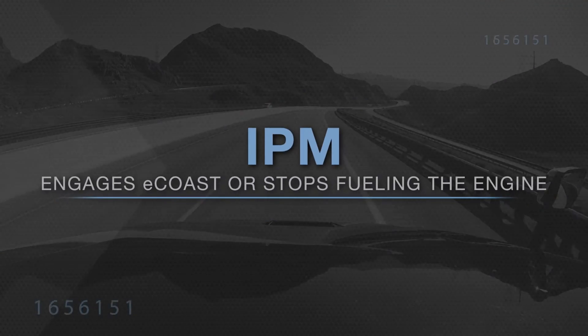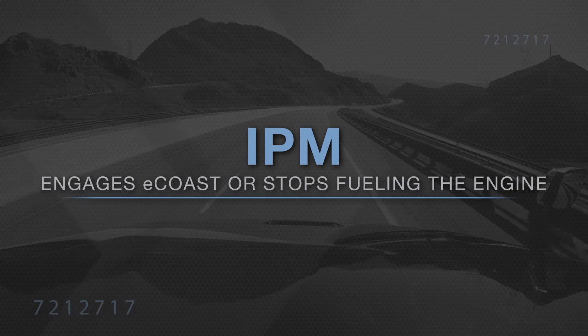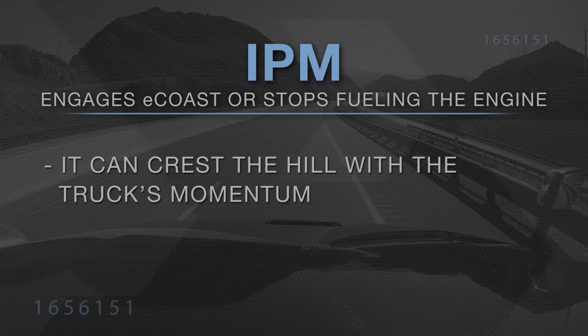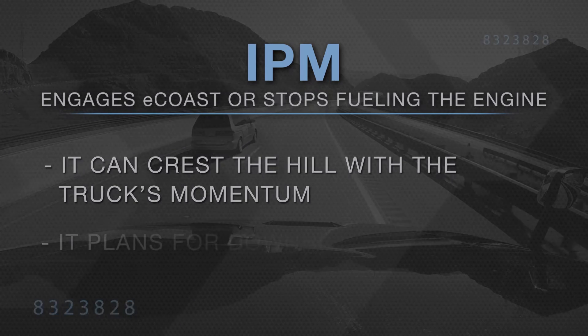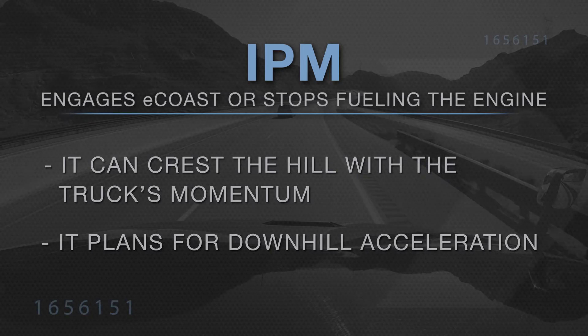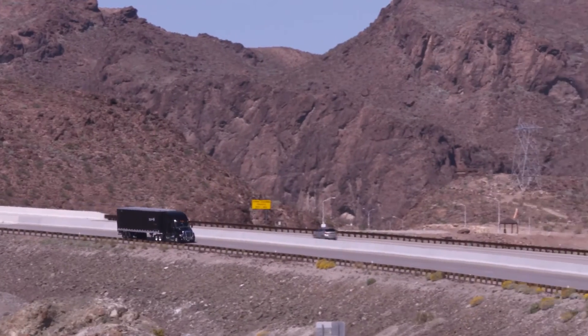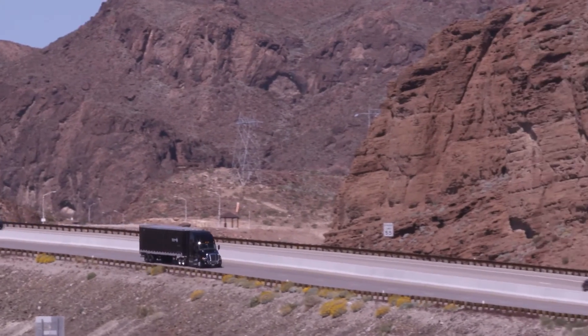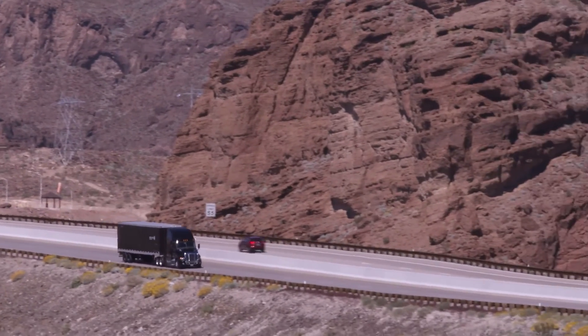Before cresting a hill, IPM may engage e-coast or stop fueling the engine for two reasons: one, it knows it can crest the hill with the truck's momentum and, two, it plans for downhill acceleration. Another feature — towards the bottom of a grade, IPM will delay the engine's brakes from engaging to increase the truck's momentum for the upcoming grade.